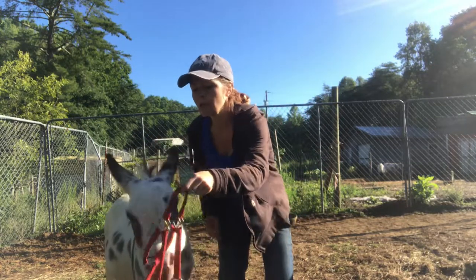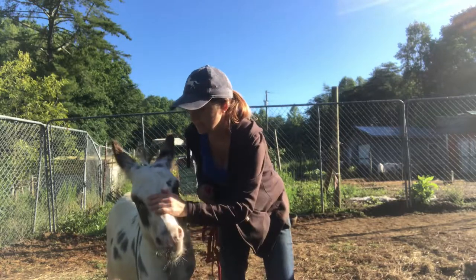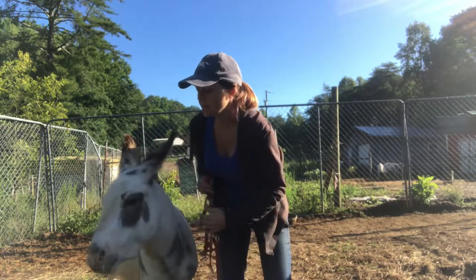He only gets a treat when he's in position. I want to hold it up. As you can see, he's not scared of the halter.